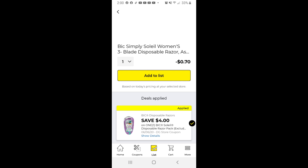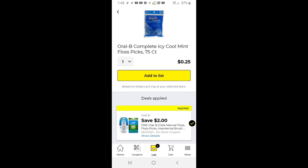We can still use this Bic Simply Soleil $4 off coupon to get the $0.70 in overage. That is always a good one to add if you still have it on your account. This new one for $2 off on the Oral-B Cool Mint Floss Picks leaves them at only a quarter.